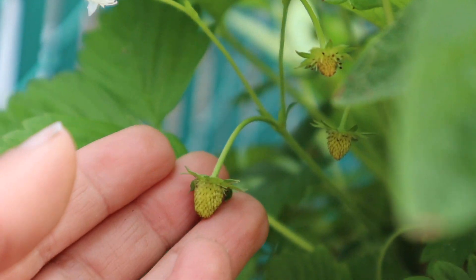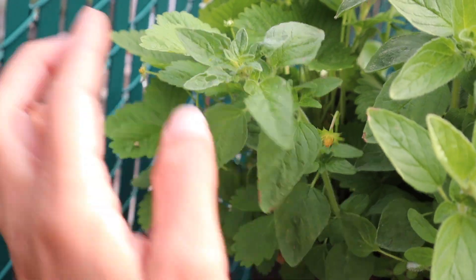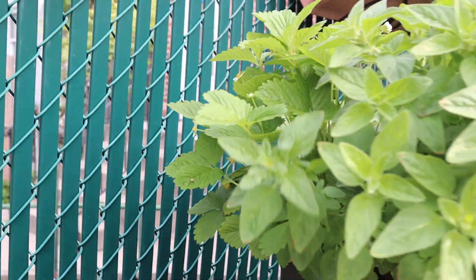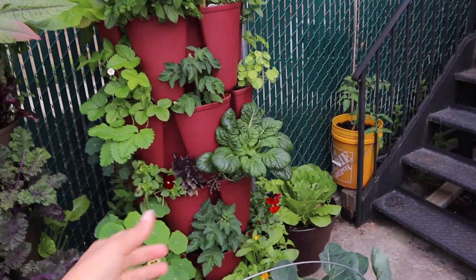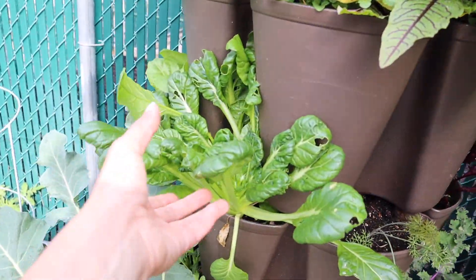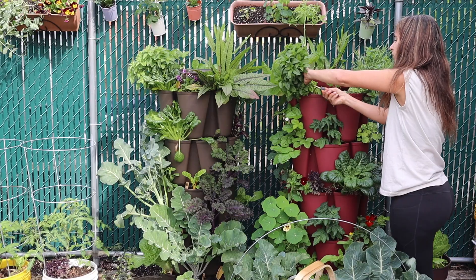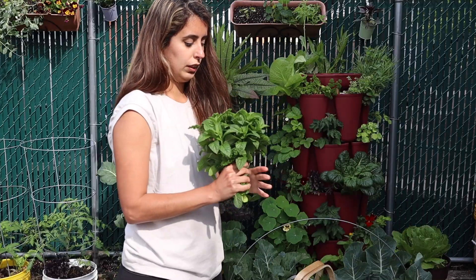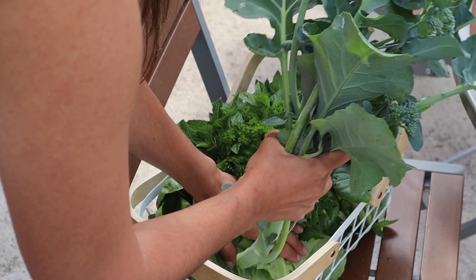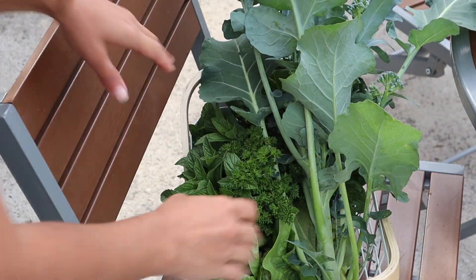I'm also going to take some of this oregano — it's getting really big and I want to encourage bushier growth. You can also dry it by just hanging it upside down, doing little herb bundles. Here's the strawberry — look at this, I have a bunch of babies in there. One, two, three, another one forming — that's super exciting. We're going to have our first strawberries of the season very soon. Look at the difference — how healthy and nice this one looks versus this damaged one.